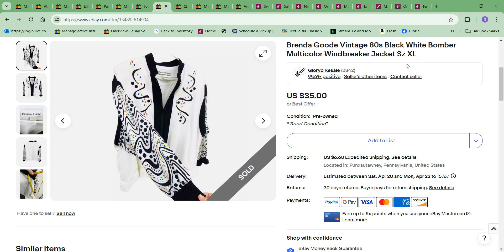Next thing to sell was this Brenda Goody 80s white bomber jacket. I bought this one last year and thought it would sell faster — it took a while; I'd had it for a year. It finally sold for my asking price of $35. I think I had it up for more and recently relisted and dropped the price to $35. The cost to me was $3, so good profit.